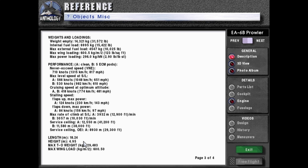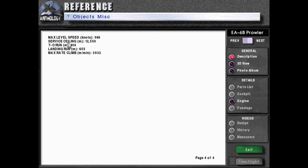Key stats summary: length 18.24 meters, height 4.95 meters, max takeoff weight 29,483 kilograms, max wing loading 600.5 kilograms per meter squared, max level speed 566 knots, service ceiling 12,550 meters, takeoff run 814 meters, landing run 655 meters, max rate of climb 3,912 meters per minute.